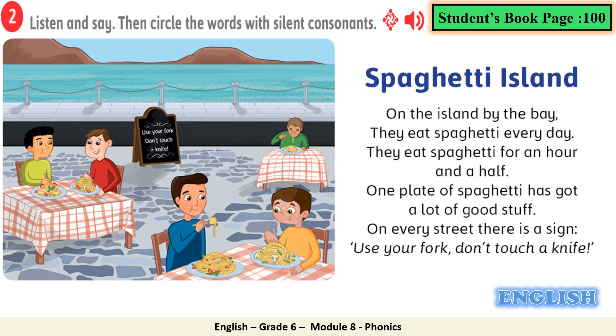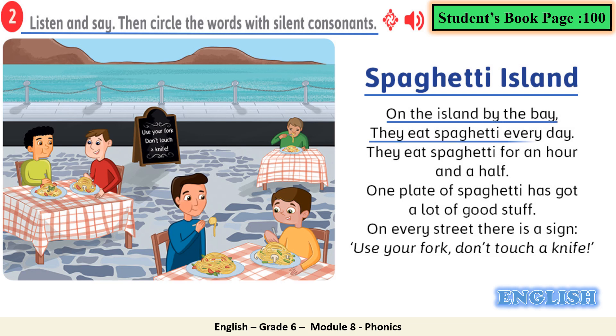Let's move together now to exercise number 2: listen and say, then circle the words with silent consonants. Here we have a poem. We want to listen to the poem together and circle the words that have silent consonants. Spaghetti Island: On the island by the bay, they eat spaghetti every day. They eat spaghetti for an hour and a half. One plate of spaghetti has got a lot of good stuff. On every street there is a sign. Use your fork, don't touch a knife.